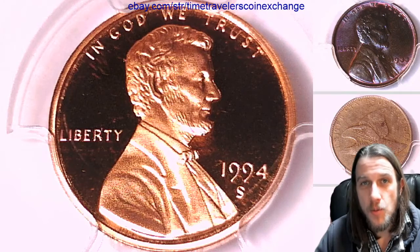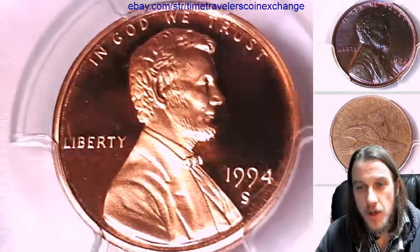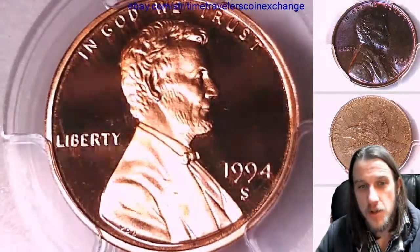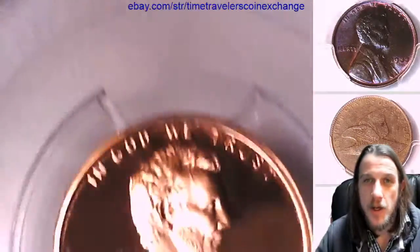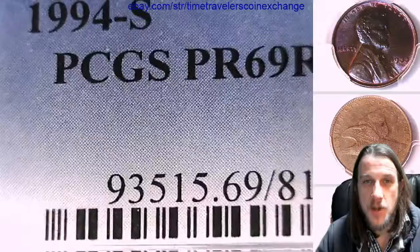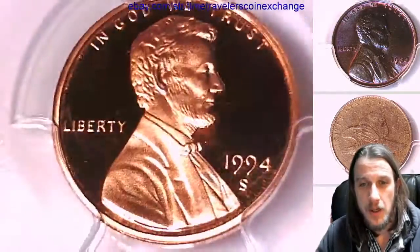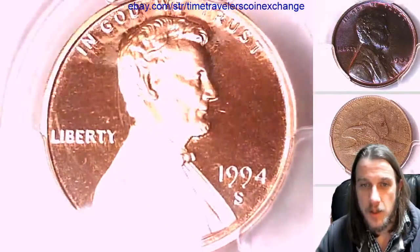Hello again everyone, welcome to Time Travelers Coin Exchange. The next coin we'll look at is a 1994-S Lincoln Memorial cent. It's a proof coin from the San Francisco Mint. This one has been graded by PCGS and they graded it Proof 69 Red Deep Cameo. We'll take a look at the front and we'll take a look at the reverse.